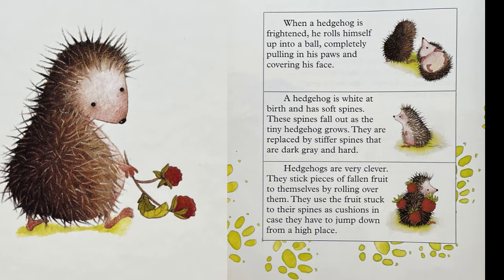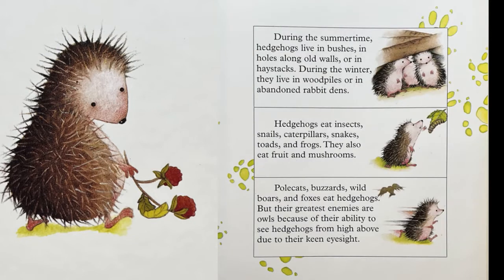They stick pieces of fallen fruit to themselves by rolling over them. They use the fruit stuck to their spines as cushions in case they have to jump down from a high place. During the summertime, hedgehogs live in bushes, in holes along old walls, or in haystacks. During the winter, they live in wood piles or in abandoned rabbit dens.